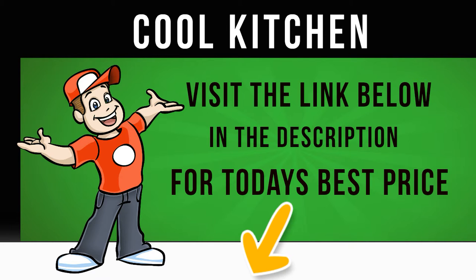Simple to operate with a clearly labeled dial and buttons, the digital display keeps you informed of how long the cycle has left.